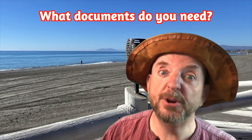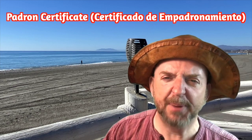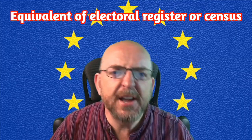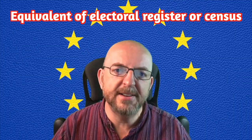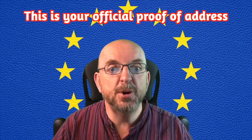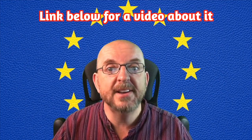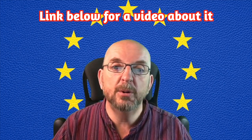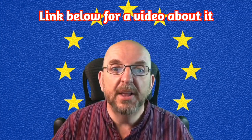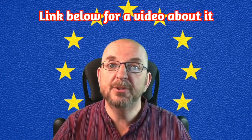So, what documents must you take to your appointment? Let's make a list. Number one: a Padron Certificate — Certificado de Empadronamiento. This is kind of the equivalent of being on the electoral register or census in other countries, and is the official proof of your residential address. I've made a video all about how to get one of these from your local town hall — the link is down below. There's also a link to find your local town hall, the Ayuntamiento.